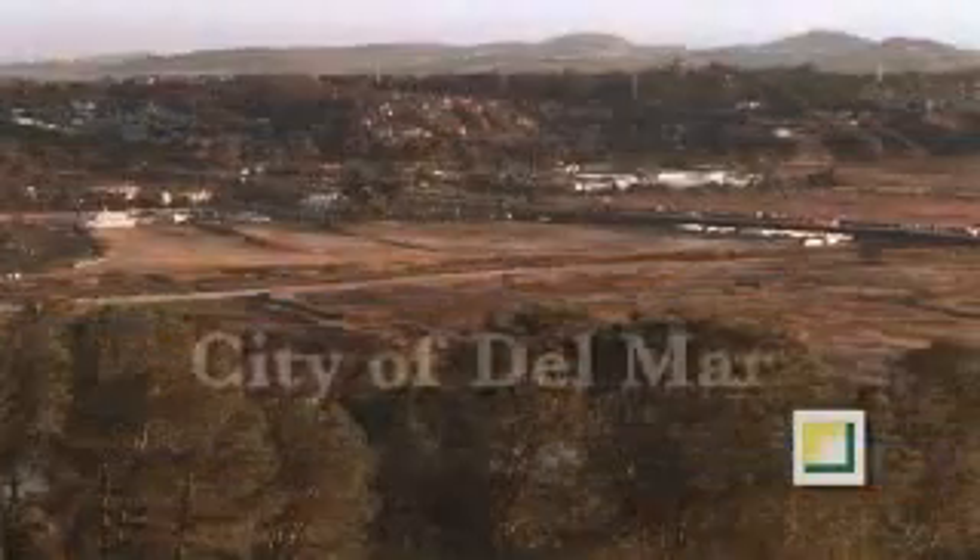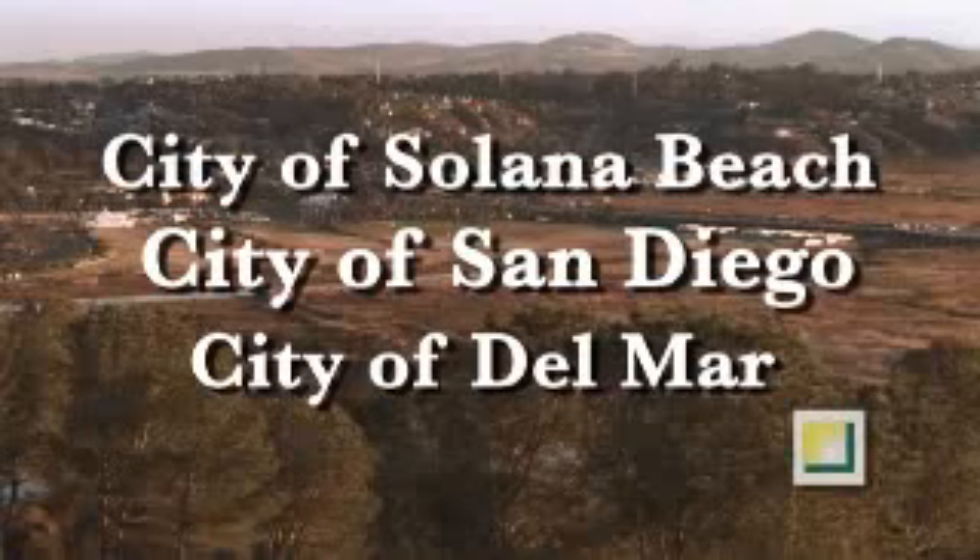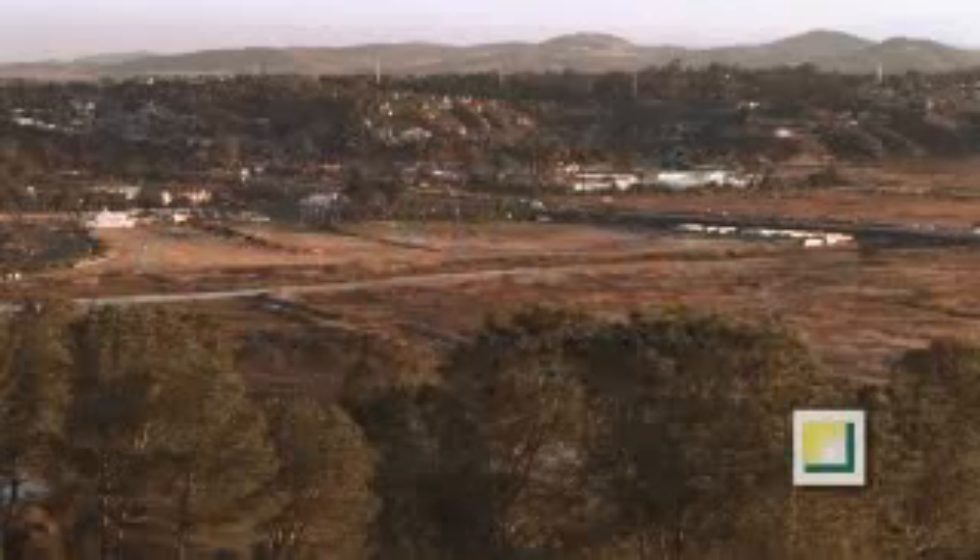Two cities, stewards for this new river park, share borders with the San Diego Lagoon, and a third city, along the hill, has a view of the river.